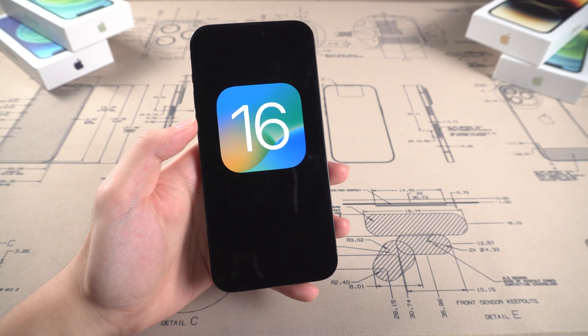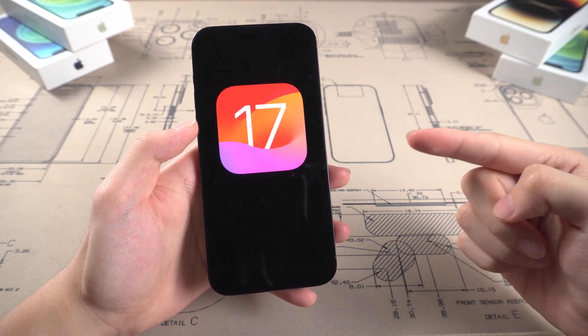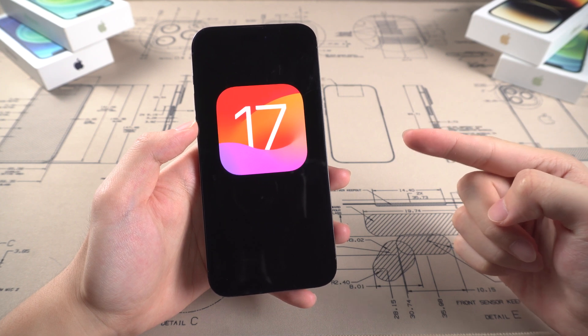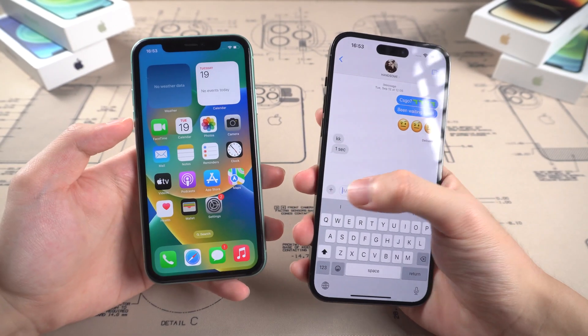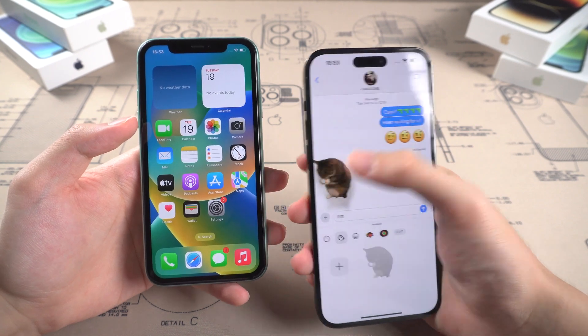Welcome back to Tenorshare, everyone! The iOS 17 has been released for a few hours now, and I have been using it for a few hours now. It's looking great on my iPhone 14 and iPhone 11. I love those new features.